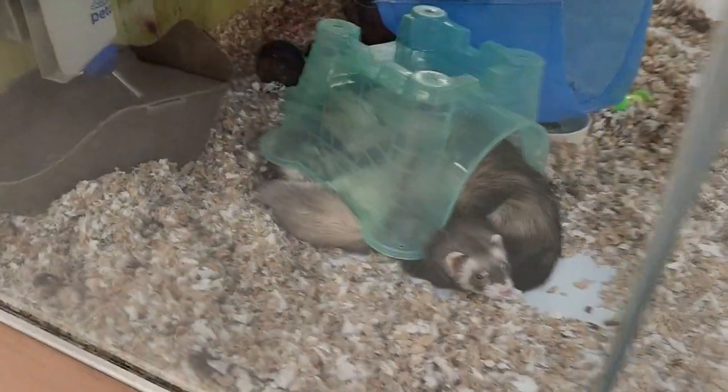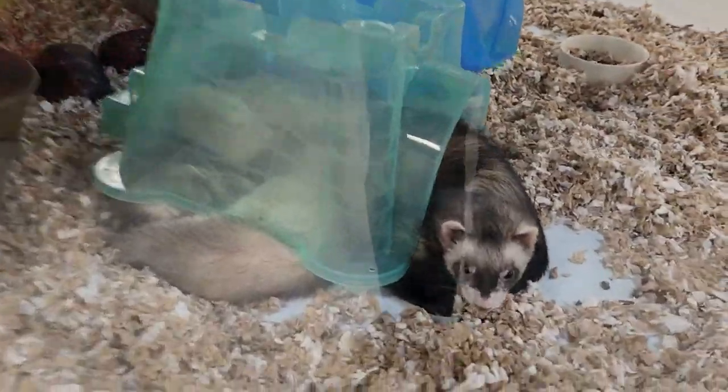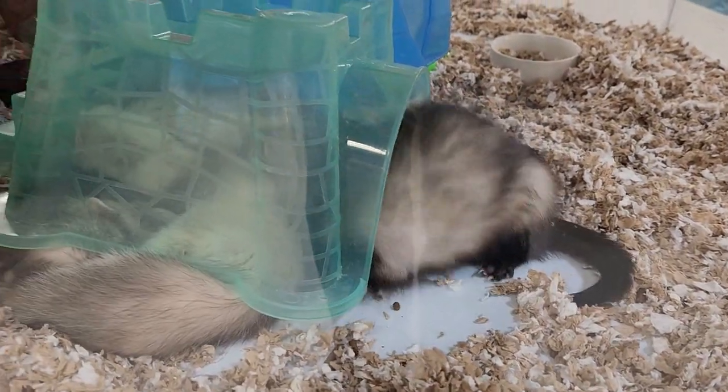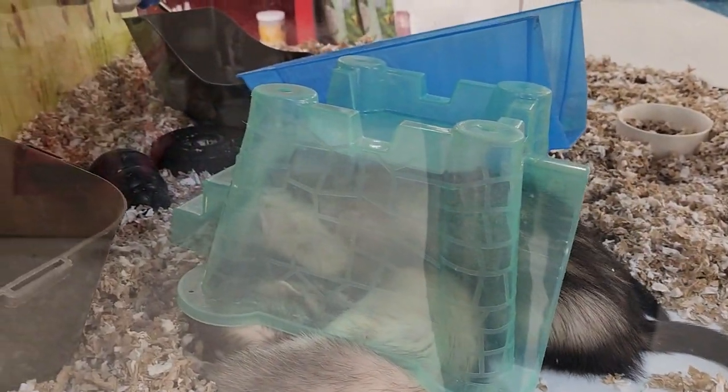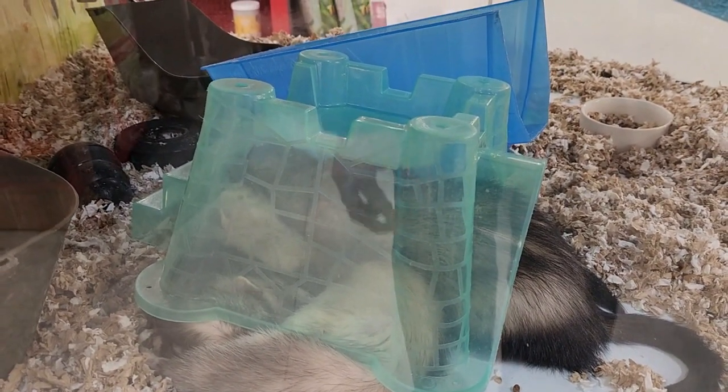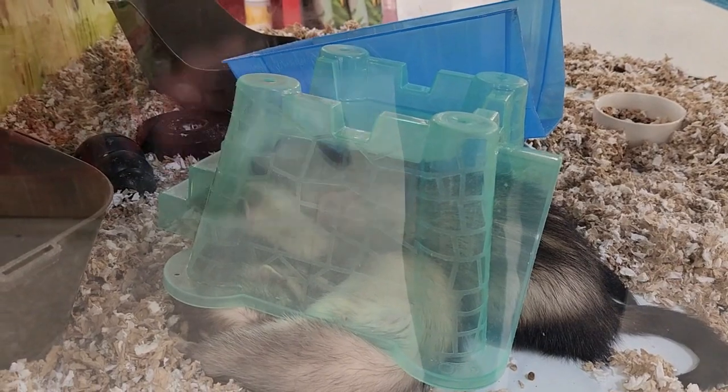And over here we've got the little ferrets. Hey, little guy — you're cute. We actually used to have a ferret a while back. I forgot what the name of the ferret was, but we gave it to someone else because we couldn't take care of it properly.